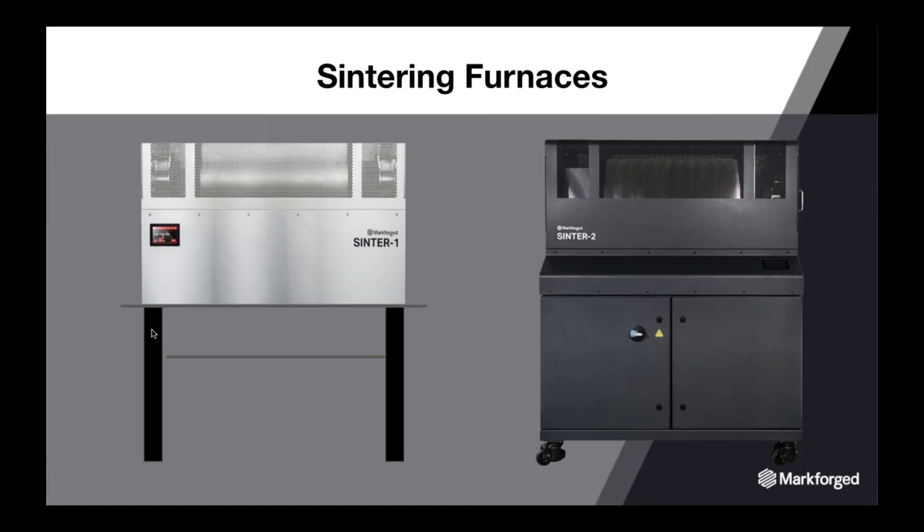MarkForge has two sintering furnaces using metal-specific ramp profiles. Sintering Furnace 1 has capacity for small, low-volume parts. Sintering Furnace 2, which started shipping in August 2019, can fit four times as many parts as Furnace 1, essentially halving the cost per part. Both furnaces have carbon-free retorts and use an argon-hydrogen forming gas at a safe and inert hydrogen level of 2.93%. The complete workflow is: configure, print, wash, and sinter.